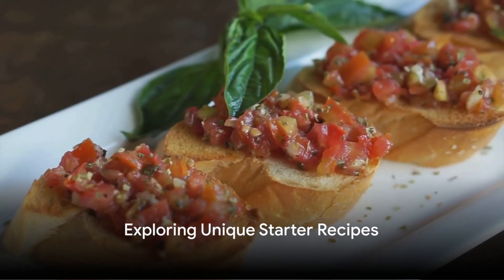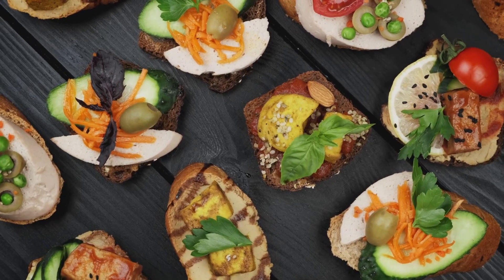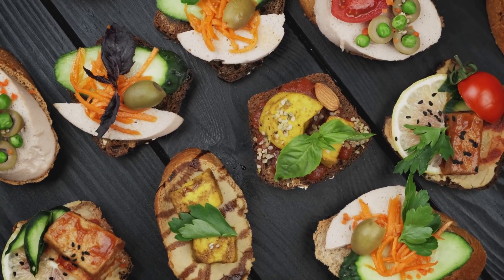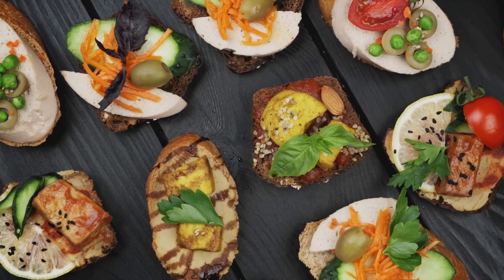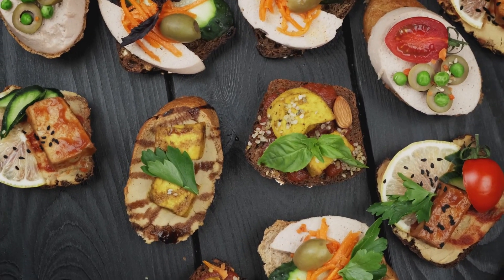Welcome to the world of culinary delights, where today we're taking a journey to explore unique starter recipes. These aren't your run-of-the-mill appetizers — these are carefully crafted, flavor-packed bites that will make your guests' taste buds dance with delight.